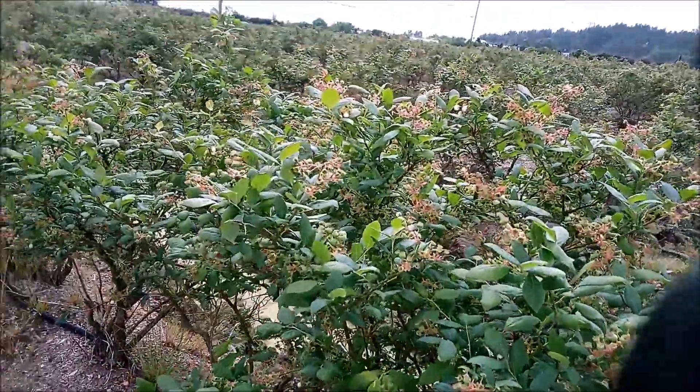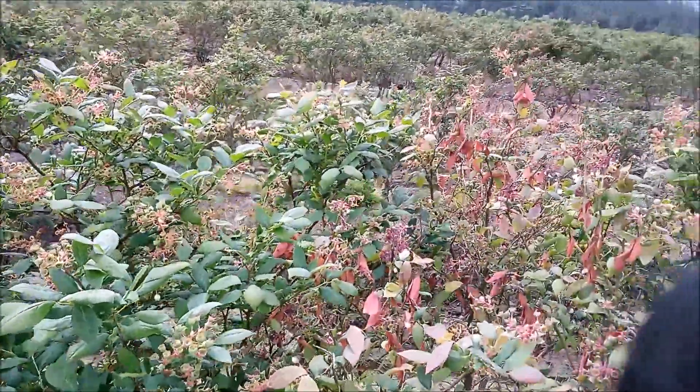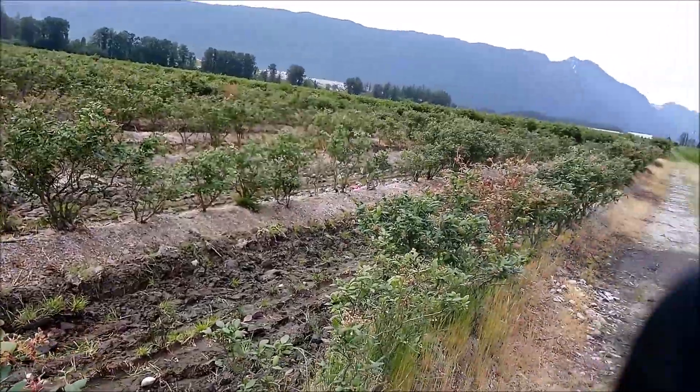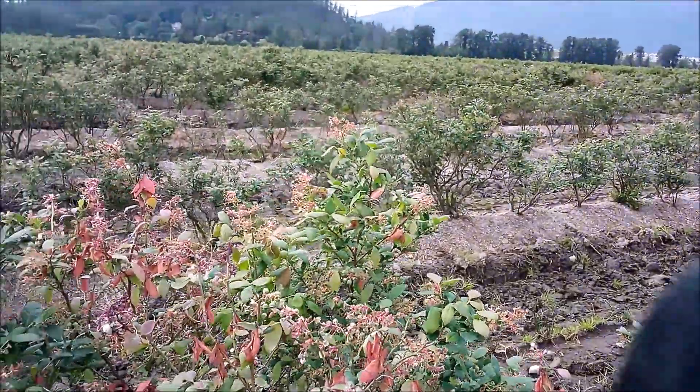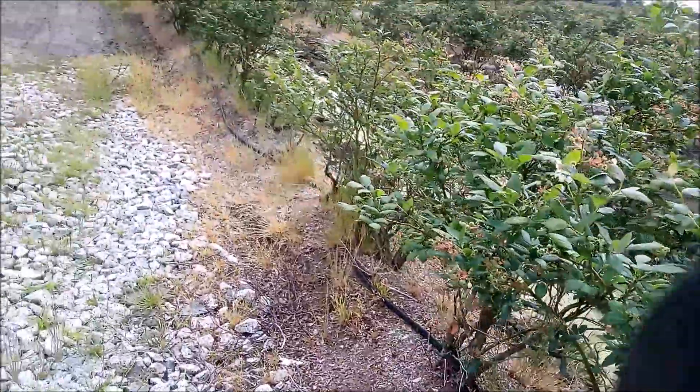Remember, especially with non-Hodgkin's lymphoma — you don't want to get that. And these are the blueberries that you eat. Hundreds and hundreds of acres of them. Miles of them.